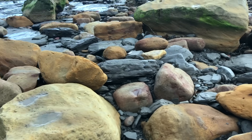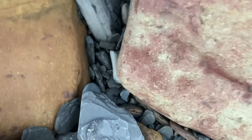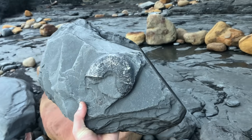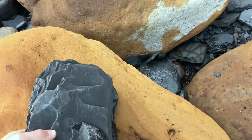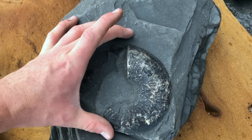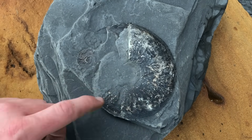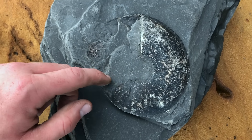Looks like there's a nice ammonite over here sat on top of a slab — that's quite a nice big one. It's in a big heavy piece of shale. That's actually a decent size for elegantiseras. They get a little bit bigger sometimes, and occasionally huge, but this is about average, just above average sort of size really. It's preserved in shale so only part of it is 3D.